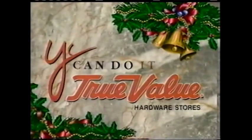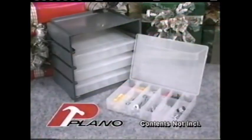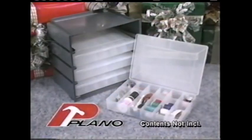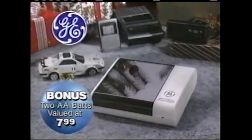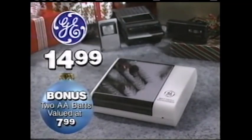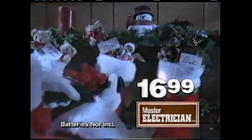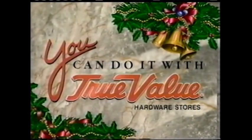You can do it with True Value. It's the season for handy household gifts. Like the Plano Stowaway Organizer with removable drawers, it's only $9.99. And the whole family can use the GE Battery Recharger with two bonus batteries, just $14.99. Or give the master electrician MagLite Flashlight with Flood to Spot Focus, holiday priced at only $16.99 at participating True Value Hardware Stores and Home Centers.